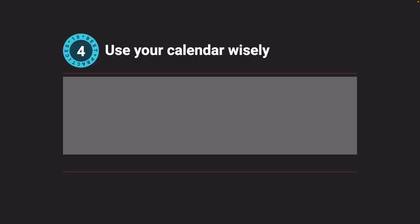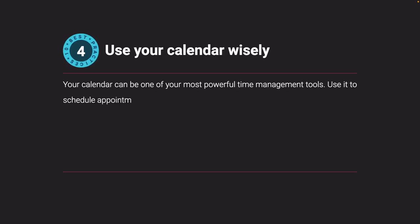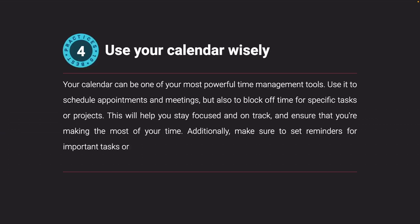Use your calendar wisely. Your calendar can be one of your most powerful time management tools. Use it to schedule appointments and meetings, but also to block off time for specific tasks or projects. This will help you stay focused and on track and ensure that you're making the most of your time. Additionally, make sure to set reminders for important tasks or deadlines to stay on top of them.